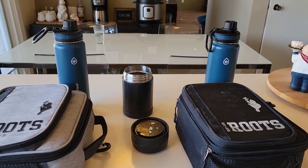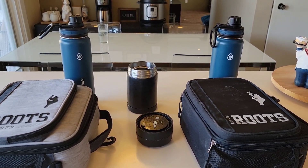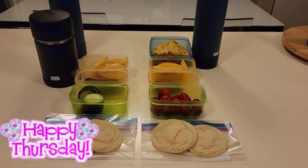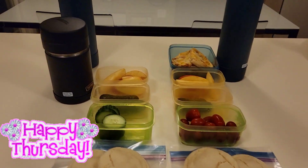All right guys, that's going to do it for today. I will see you tomorrow morning — have a good night. Good morning friends. Today is Thursday. Let me show you what the boys are having for lunch.